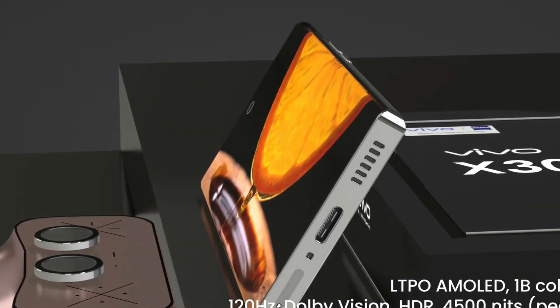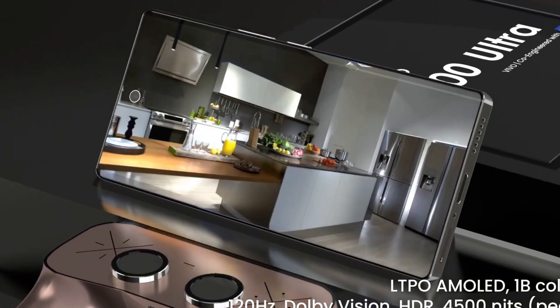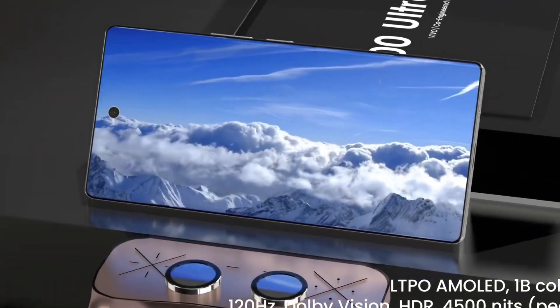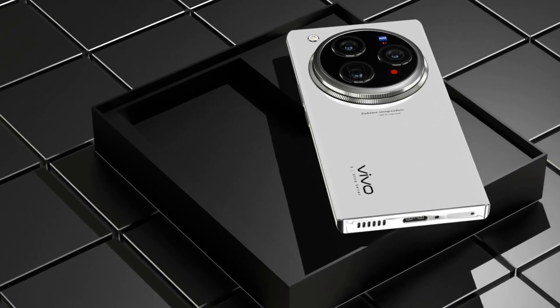Powering this beast is the latest Snapdragon 8 Elite 2 processor, engineered for top-tier performance and efficiency, allowing users to effortlessly multitask, edit 4K videos, and run demanding applications with ease.